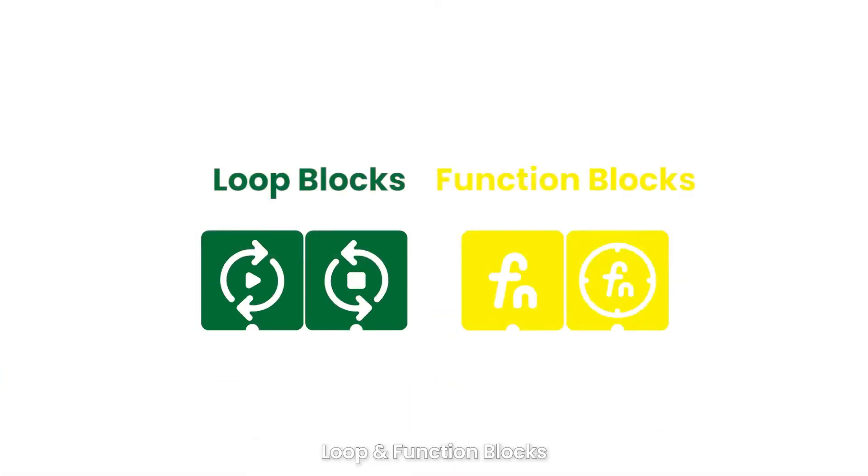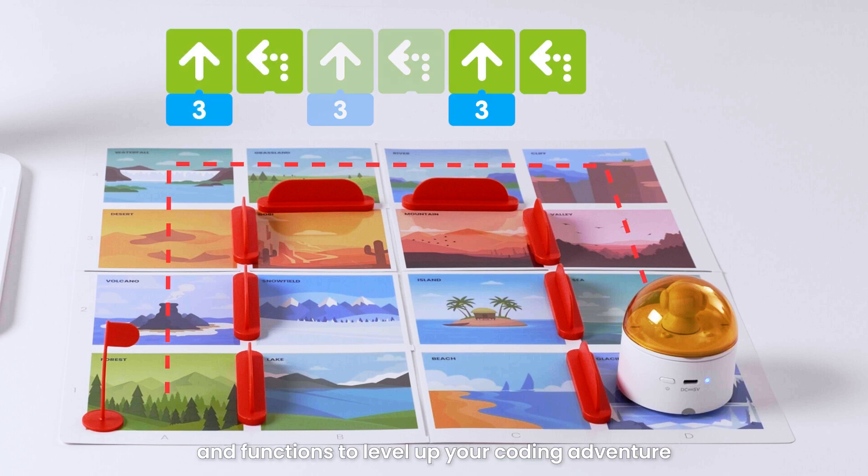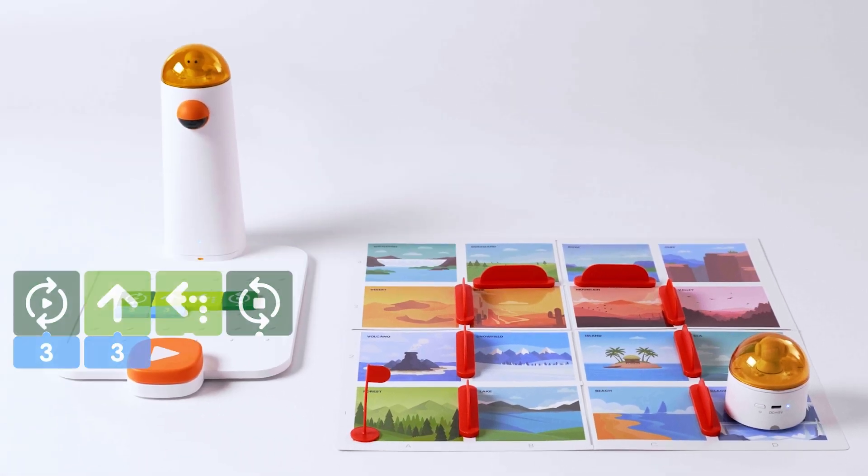Loop and Function Blocks: try advanced coding blocks of loops and functions to level up your coding adventure.